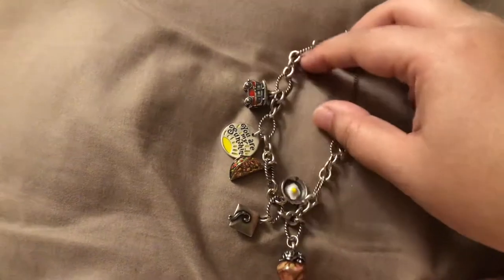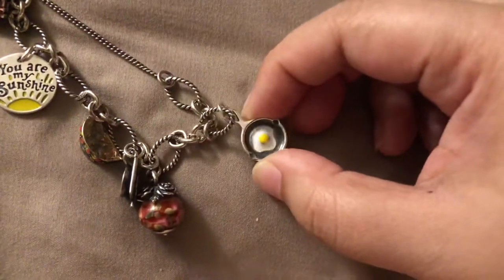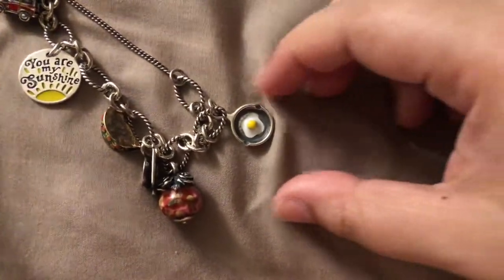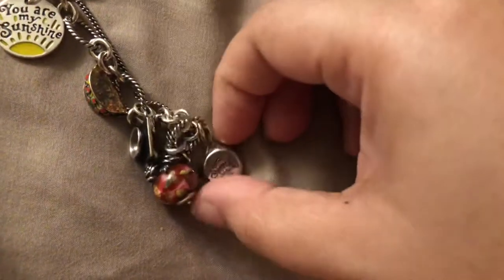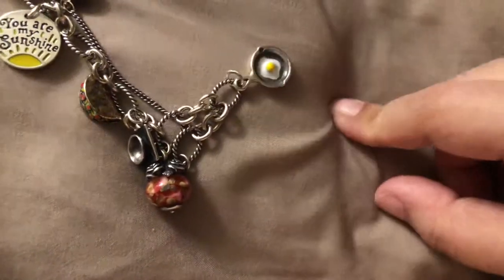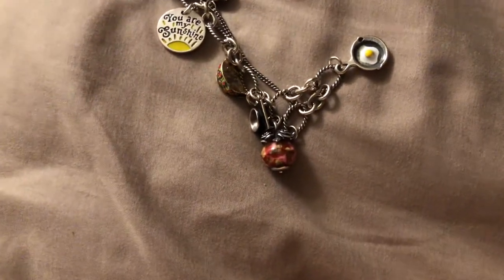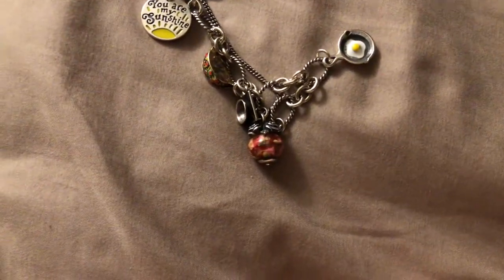I bought this really cute sunny side up charm — it's a fried egg in a skillet and the back says 'sunny side up.' The reason why I got the fried egg in a skillet is because my favorite food is breakfast food. I can eat breakfast food any day of the week at any time of day. If you want me to go eat breakfast with you at 10 o'clock at night, I would definitely do it in a heartbeat.